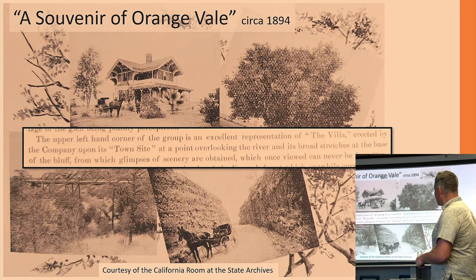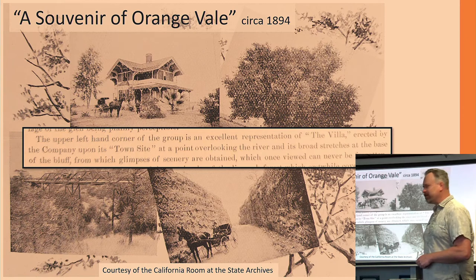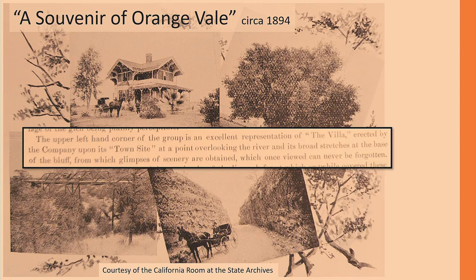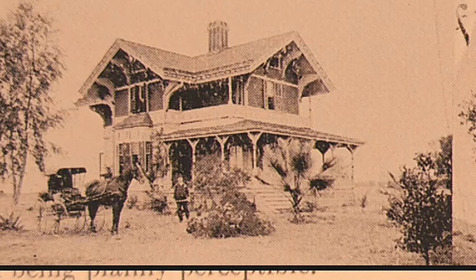There's a little blurb — it says: 'The upper left-hand corner of the group is an excellent representation of the villa erected by the company upon its town site, at a point overlooking the river and its broad stretches at the base of the bluff, from which glimpses of scenery are obtained, which once viewed can never be forgotten.' So this was originally set up on a bluff, and that's something we'll be looking at today to see exactly where that was originally placed.